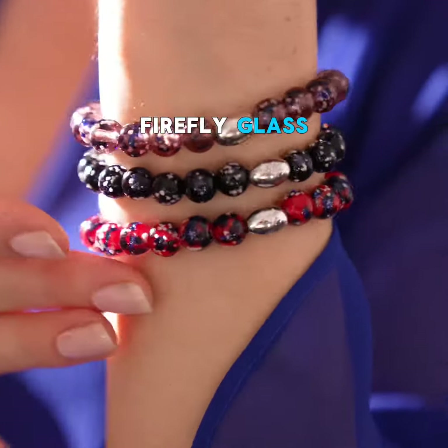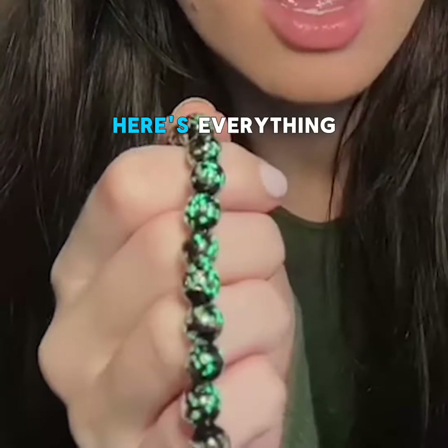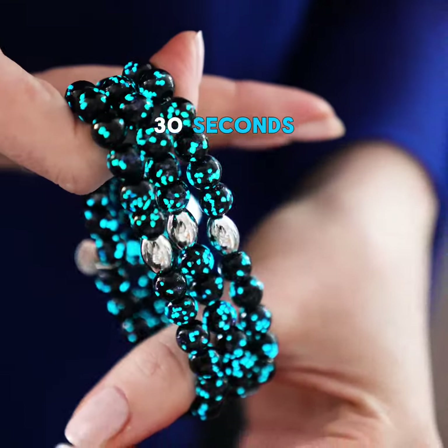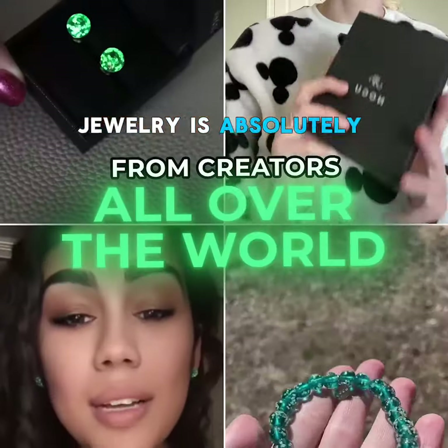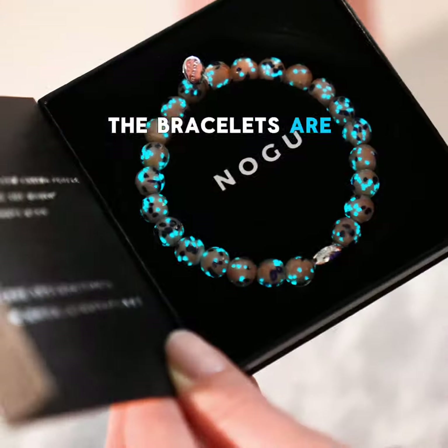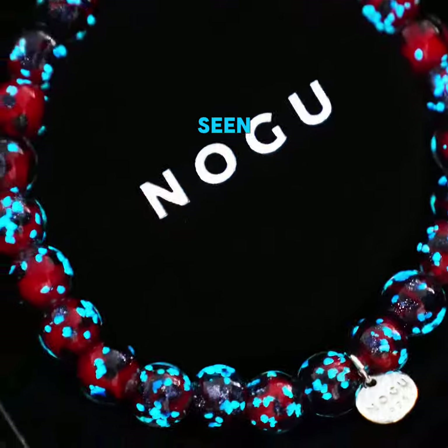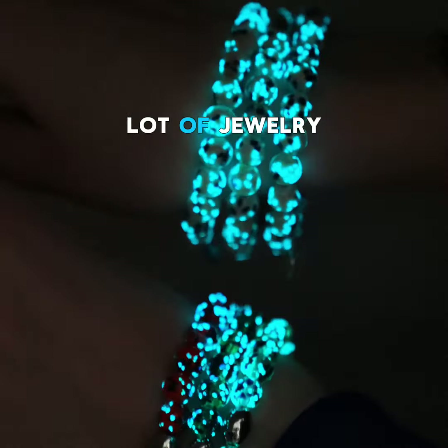This is Nogu's Firefly Glass. In case you've been living under a rock, here's everything you need to know about this insanely cool jewelry in less than 30 seconds. This jewelry is absolutely blowing up my feed. The bracelets are designed by Nogu Studio in Toronto and are probably the most unique jewelry I've ever seen — and trust me, I wear a lot of jewelry.